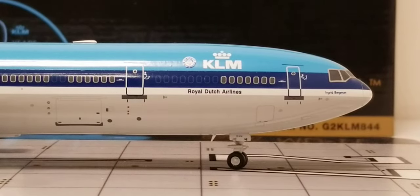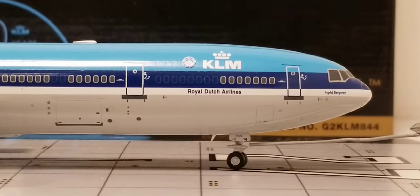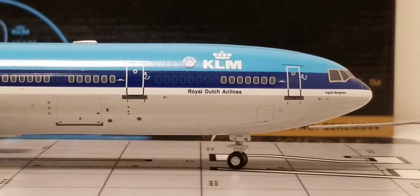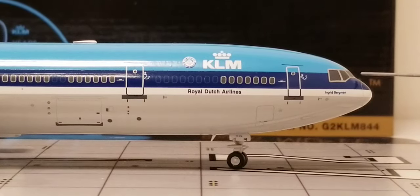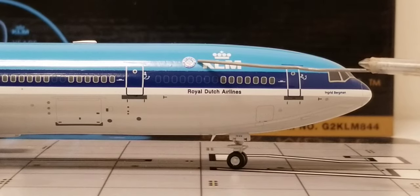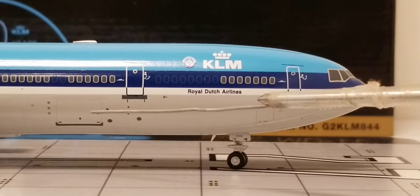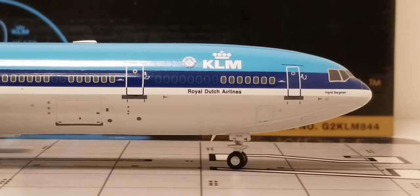Now at the front of the aircraft on the starboard/right side, you see the front nose landing gears, the landing gear struts, and the landing gear door featuring the partial registration number. You can also see the pitot tubes and static ports, the radar nose cone, the windshield wipers, the cockpit windows, the aircraft name 'Ingrid Bergman,' the KLM title and logo, the Northwest/KLM reliability decal, the Royal Dutch Airlines title, and the front cargo container loading door.